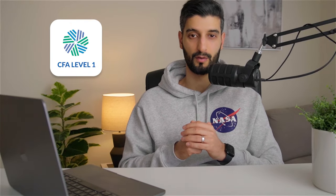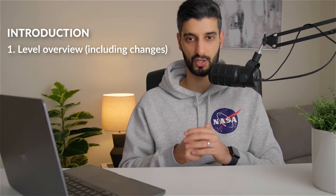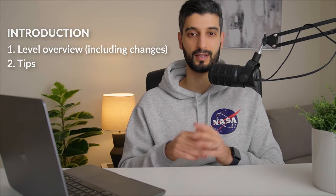The CFA Level 1 curriculum underwent a makeover this year, which means you need a slightly different strategy. In today's video I'm going to go through a level overview including the key changes and then some advice on how to smash it. Let's go.